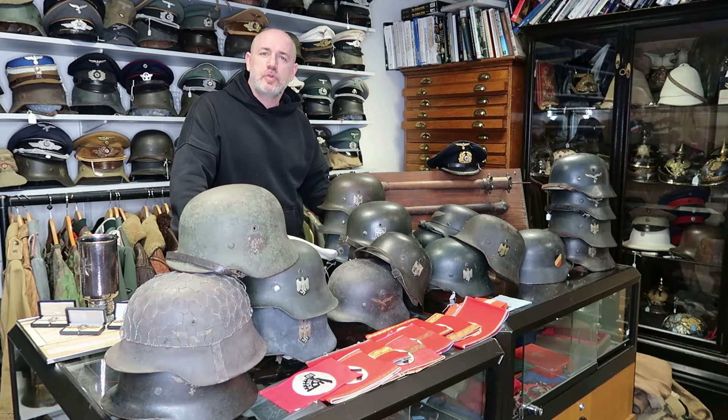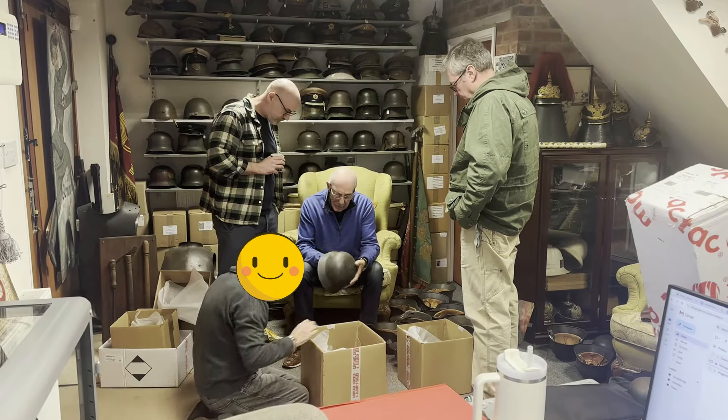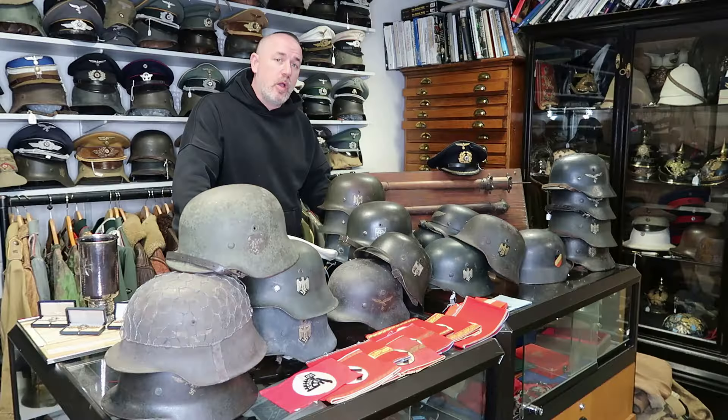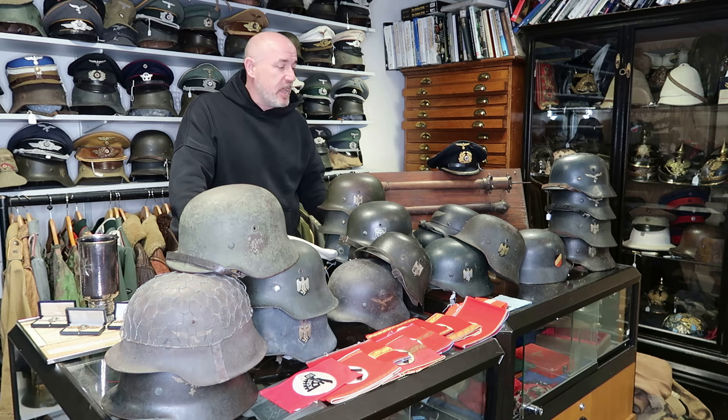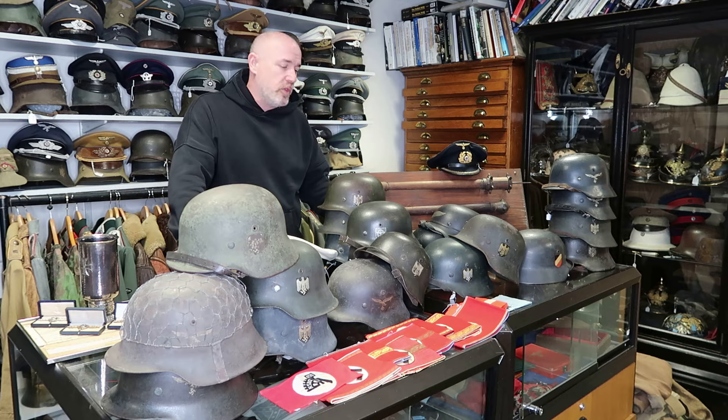Hello and welcome back to the Regimentals YouTube Channel. Today I'm in the office preparing for an update. We recently had a visit from a collector who was selling a lovely helmet collection, and we managed to buy all of the helmets — so as you can see we have roughly around 24 helmets on the table here, all recently purchased.